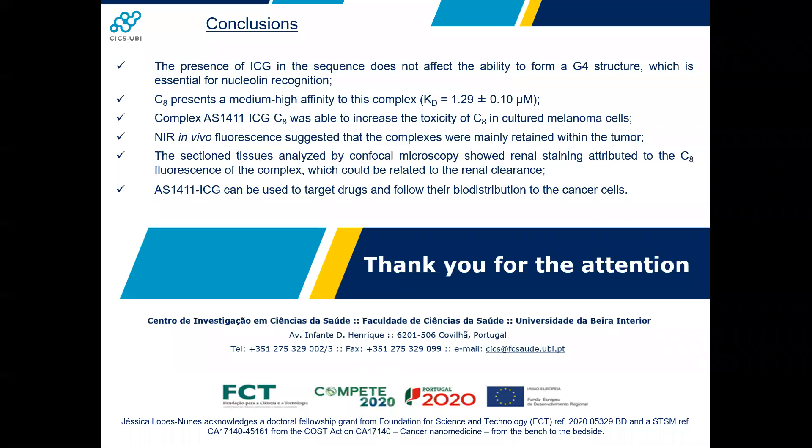Overall, these results suggest that these complexes derived from the IS4011 aptamer could act as a delivery system of ligands with anti-tumoral activity for melanoma therapy. Thank you for your attention.